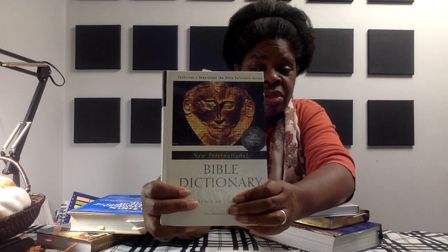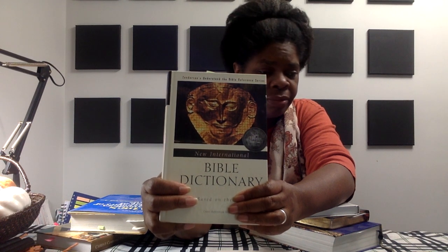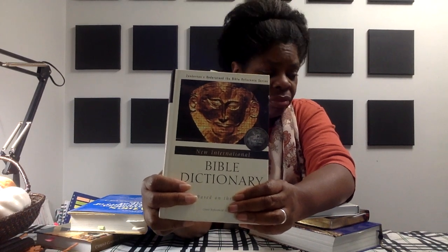Number two, which I don't have any of, are commentaries. I do not have any commentaries. So that is another tool. Number three, a Bible dictionary — a Bible dictionary such as this one. This one is based on the NIV, so a Bible dictionary that is related to the Bible that you are using for your essay, message, sermon, or sermonette.